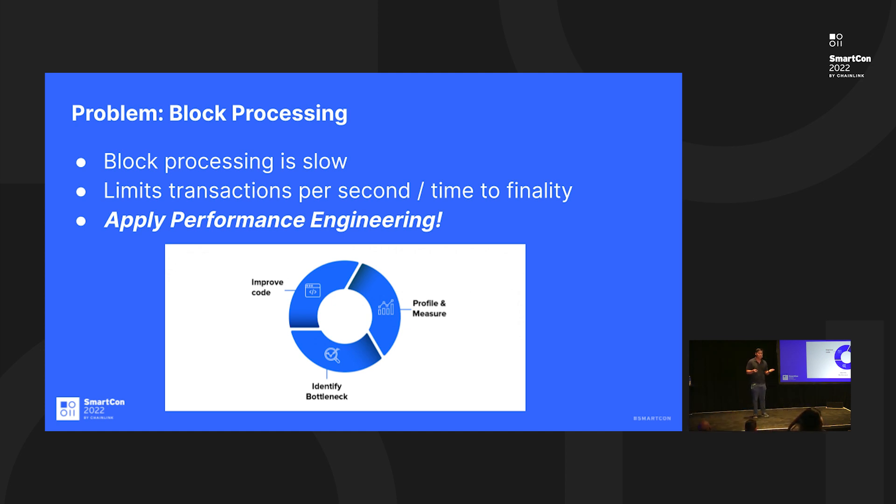Our approach to solving this problem is to apply what we call performance engineering. That involves profiling the results, looking at the data, building solutions to improve performance, testing again, and verifying the results are better than before. It's a combination of theoretical plus empirical research and development.